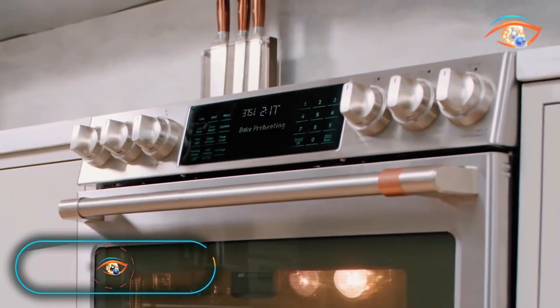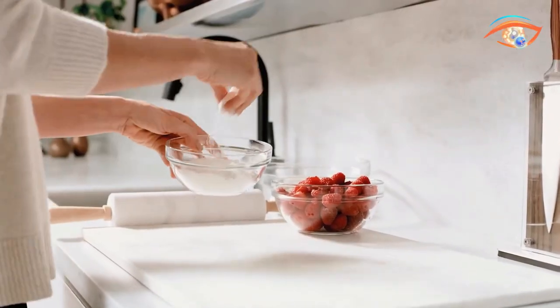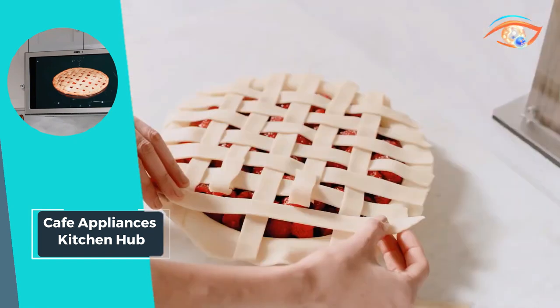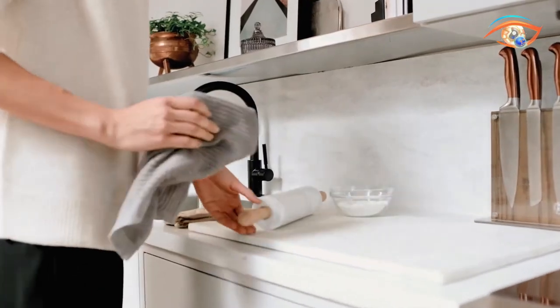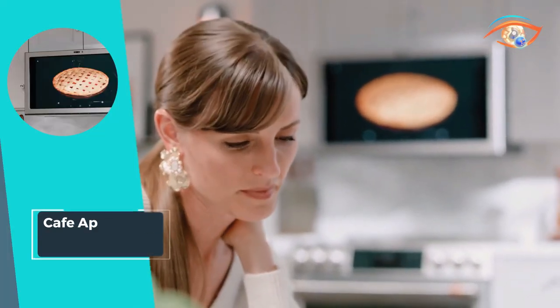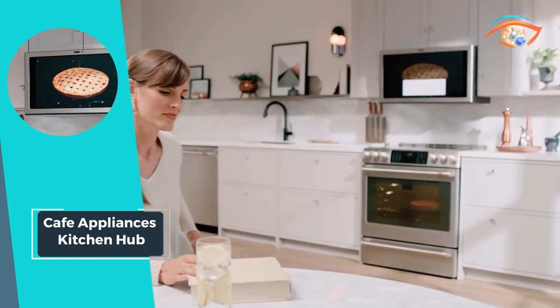Introducing the Cafe Appliances Kitchen Hub, revolutionizing the heart of your home — the kitchen. This innovative device combines cutting-edge technology with sleek design to enhance your cooking experience. With fan speed control offering four speeds, the Kitchen Hub ensures efficient ventilation, keeping your kitchen fresh and comfortable. Its dishwasher-safe filter cleaning feature simplifies maintenance, while light controls allow for customizable lighting options, including on, off, and night mode.